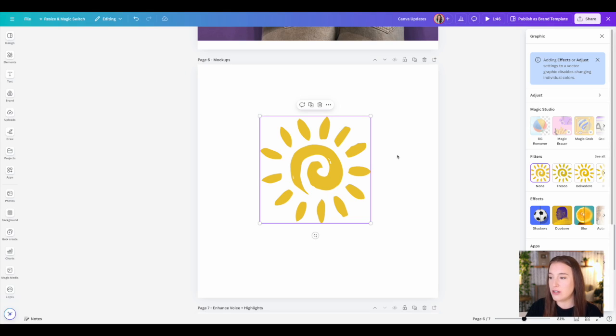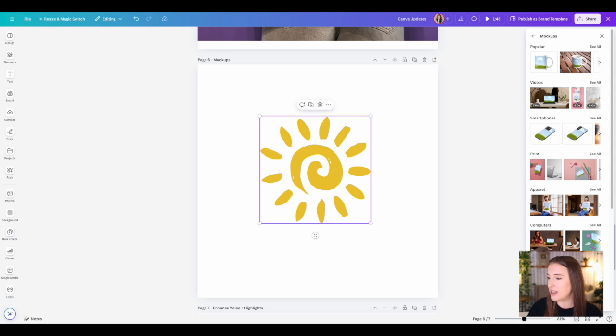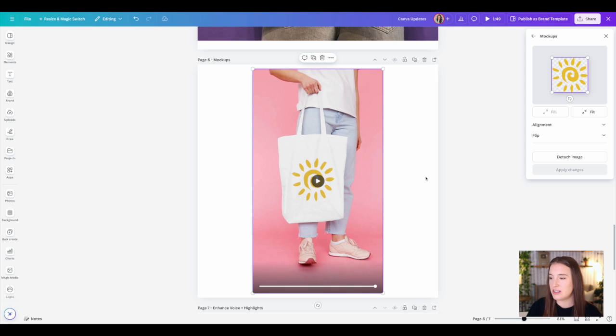The next update is to the Mockups app, which has been significantly upgraded. Now you don't have to use only photographic images — you can create a mockup with a graphic element. Select a graphic, open the right side menu, click on Mockups, and it can use the graphic just like a photo. The second update to Mockups is the introduction of video mockups — not just photo mockups, but actual video mockups. For example, placing a graphic sun on a tote bag video mockup shows the graphic moving realistically with the bag, really elevating the mockup game.